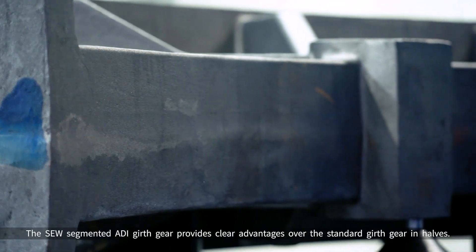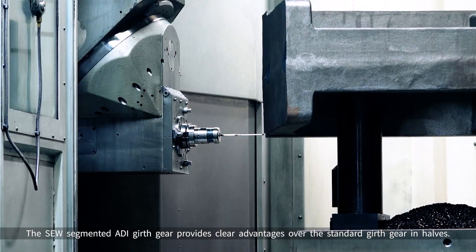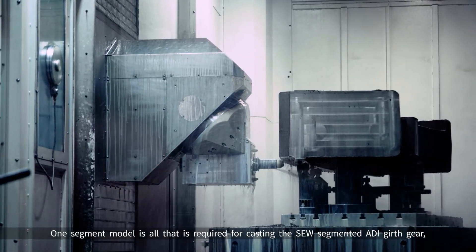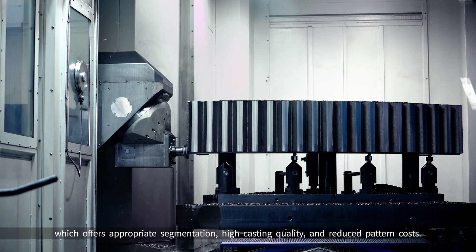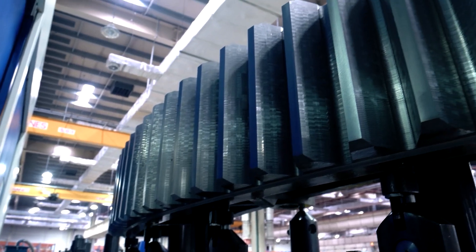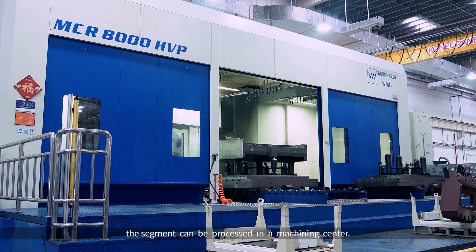The SEW Segmented ADI Girth Gear provides clear advantages over the standard girth gear in halves. Only one segment model is required for casting the SEW Segmented ADI Girth Gear, which offers appropriate segmentation, high casting quality, and reduced pattern costs. Because of its small size, the segment can be processed in a machining center.